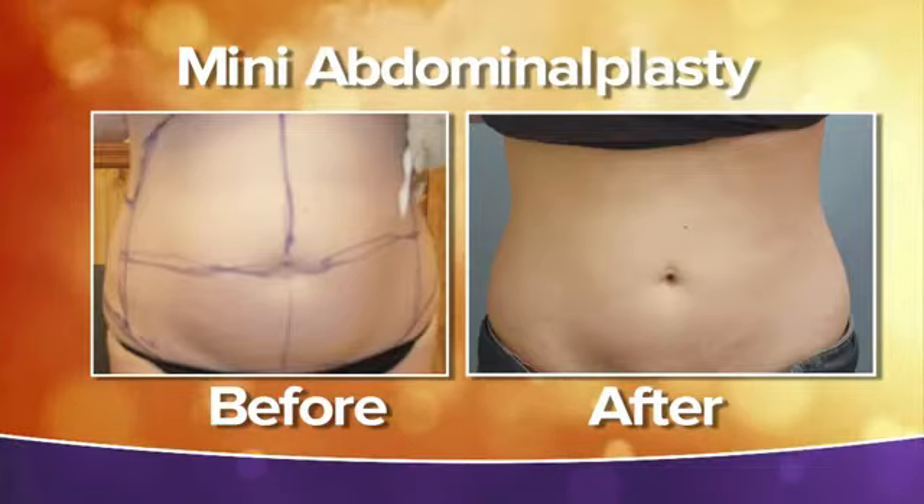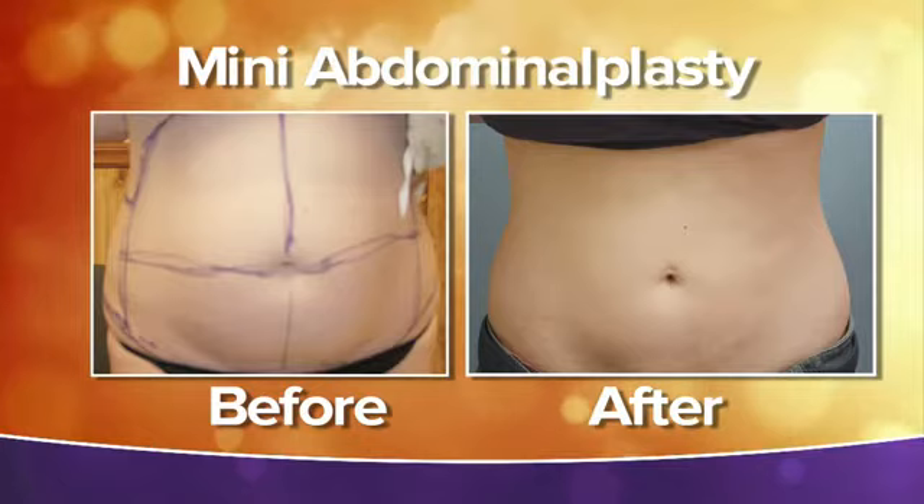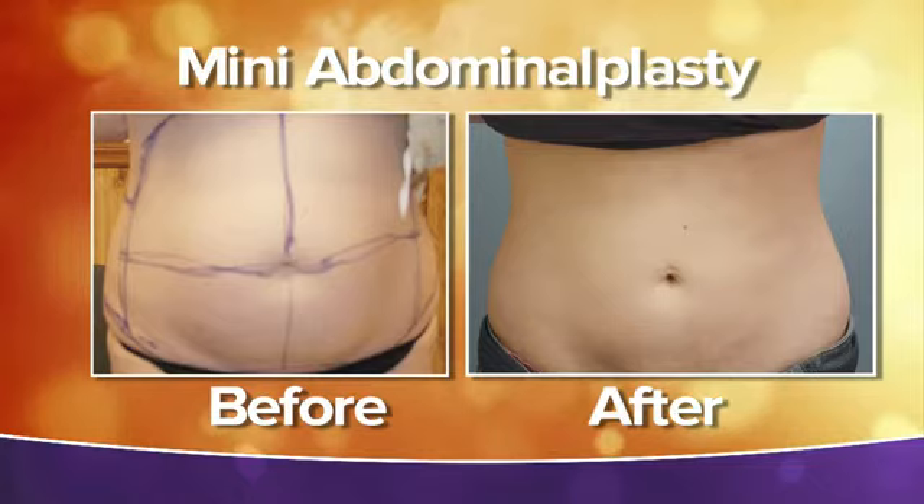This is an aggressive form of treatment, particularly the full abdominoplasty. The mini-abdominoplasty is essentially treating the lower part of the abdomen — you do liposuction, then remove skin at the bikini line, but the belly button stays in the same place. There is very minimal scarring, and it's hidden well, so you can wear a bikini afterwards.